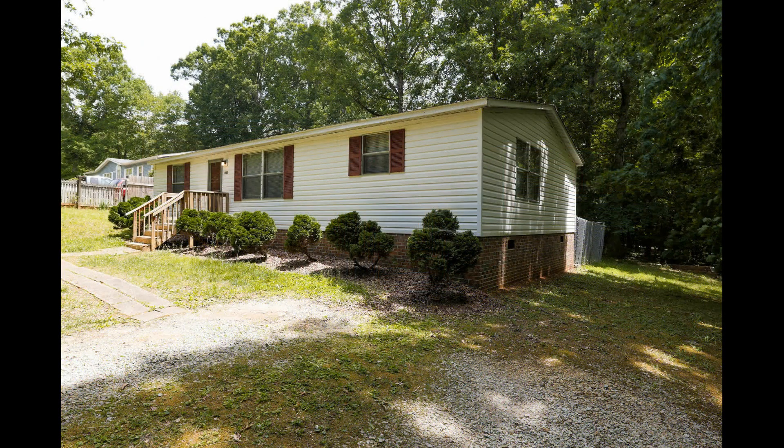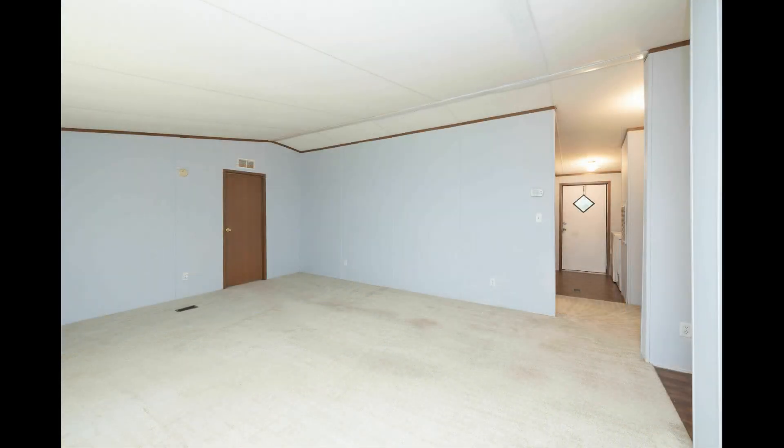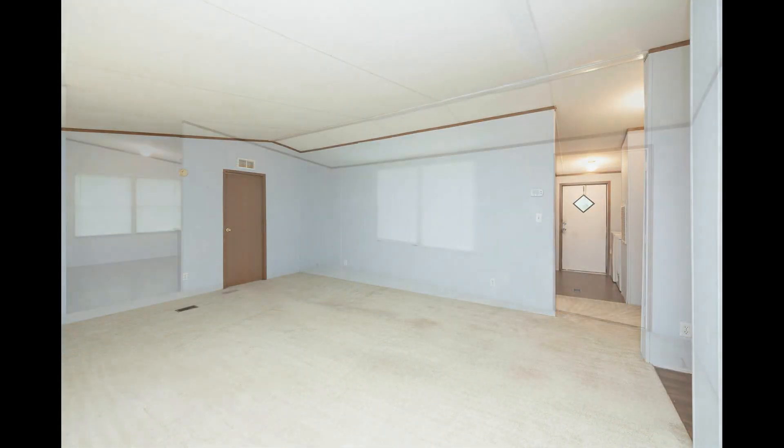Check out this lovely 3-bedroom mobile home. Heading inside, you come into a bright and spacious living room with large windows and plenty of space for seating options.